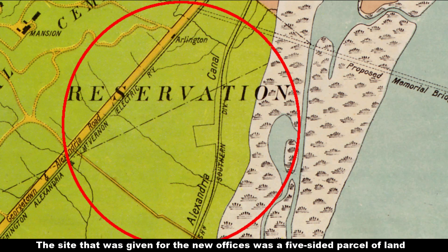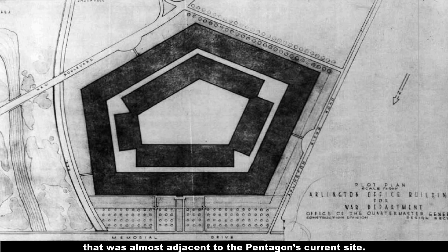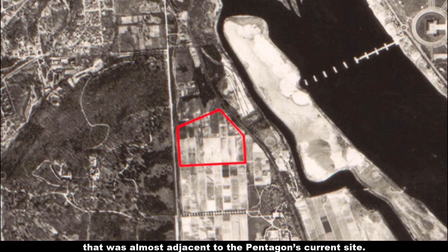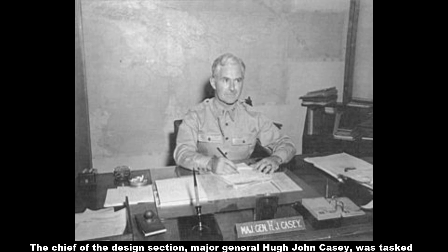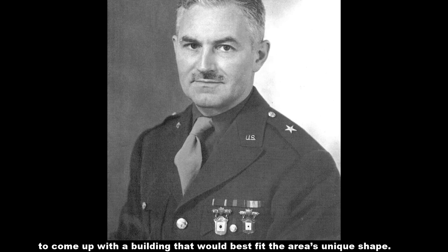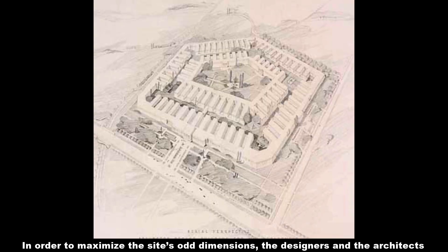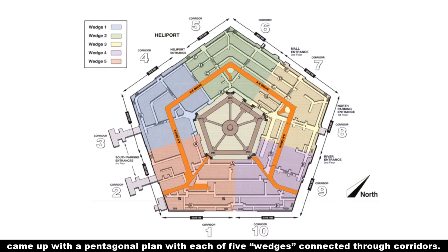The site given for the new offices was a five-sided parcel of land almost adjacent to the Pentagon's current site. The chief of the design section, Major General Hugh John Casey, was tasked to come up with a building that would best fit the area's unique shape. In order to maximize the site's odd dimensions, the designers and architects came up with the Pentagon plan, with each of five wedges connected through corridors.